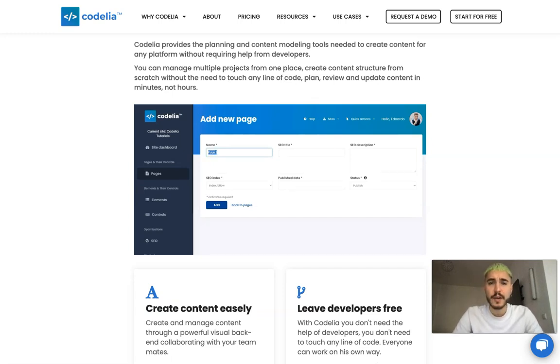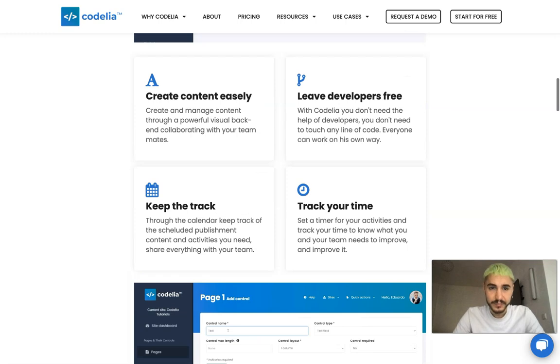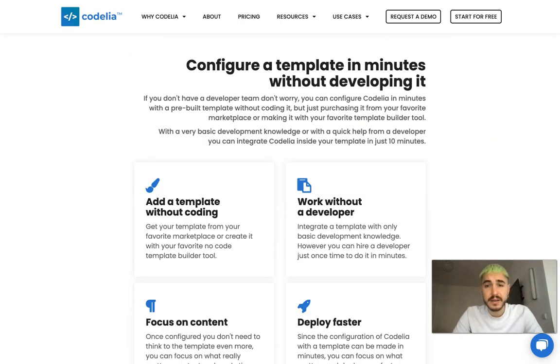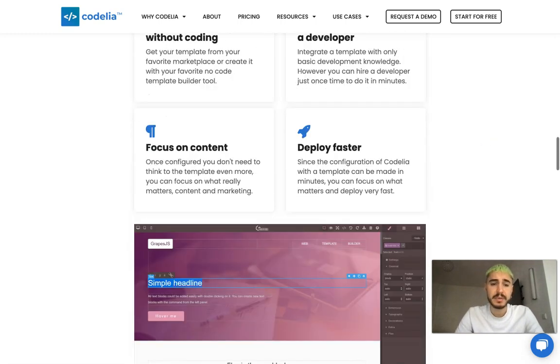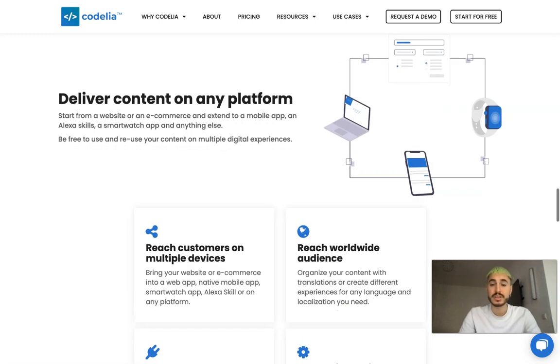Plan, review, and update content in minutes, not hours. You can configure a template in minutes without developing it and deliver content on any platform — which is a super nice idea and this is comfortable especially in the time of gadgets and devices that everyone has.